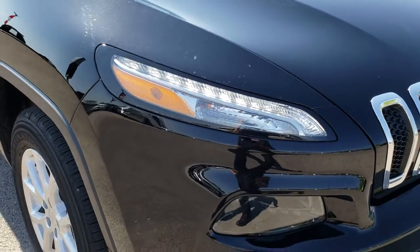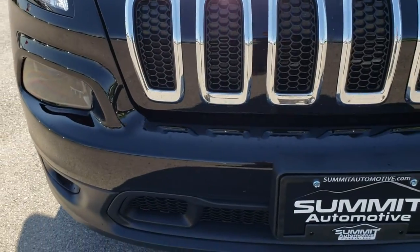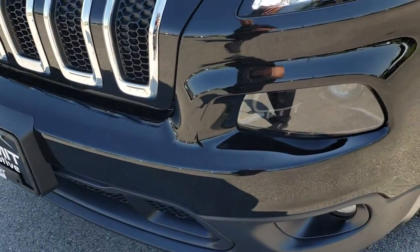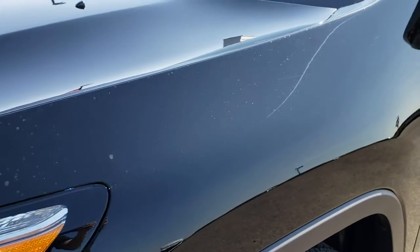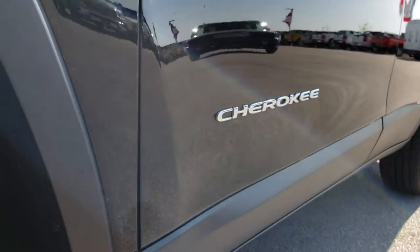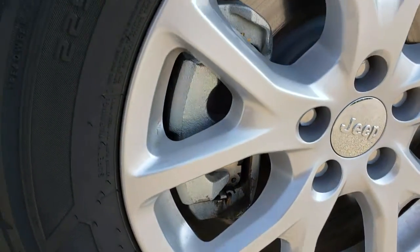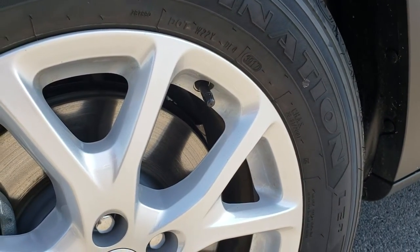This vehicle has the 3.2 liter V6 Pentastar motor which pumps out 271 horsepower. From this HD video you will be able to tell that this Jeep is like new all the way around and just absolutely perfect. We shoot all of our videos in 1080p, so if you have HD capabilities on your computer, tablet, or smartphone, turn them on now because it's like you're right here looking at the vehicle with me.